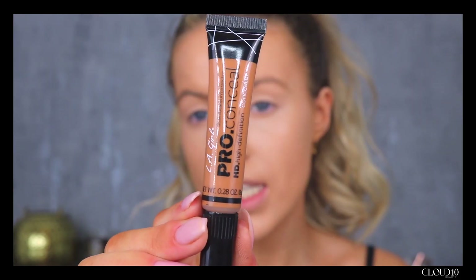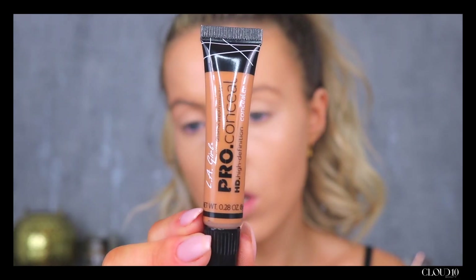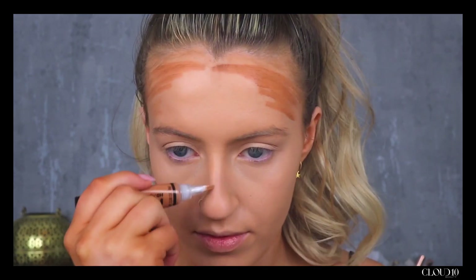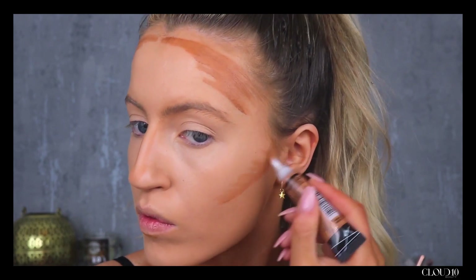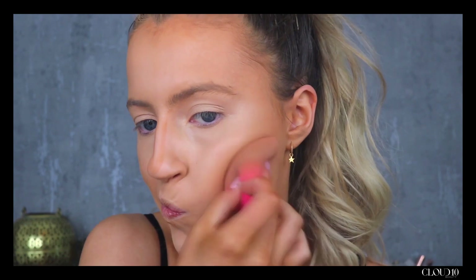So I'm going to use an LA Girl Pro concealer in Toffee to cream bronze. I feel like LA Girl is just killing it at the moment — with their concealers everyone knows they're great, and with their foundation as well everyone seems to be loving it. I'm just blending that all in. The LA Girl concealers come in a range of different colors and they've got really nice color correcting ones as well — green and orange ones to hide any redness or blue discoloration. I really like the color of that; it just gave me a little touch of warmth. Those concealers are only €5.50.